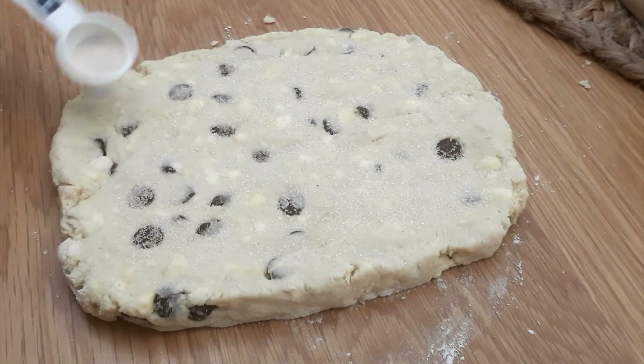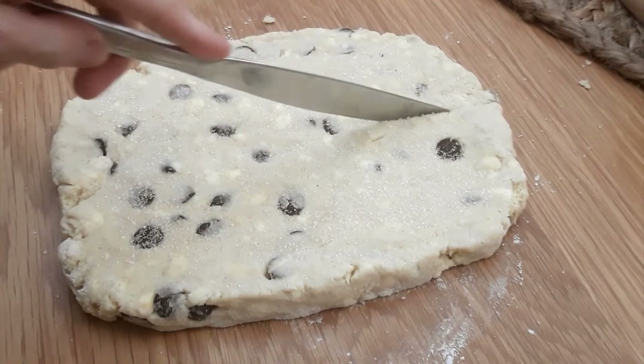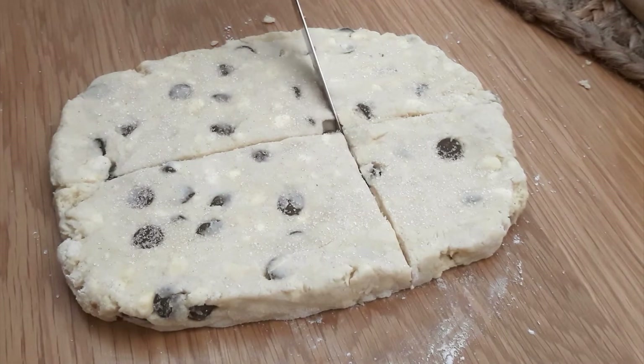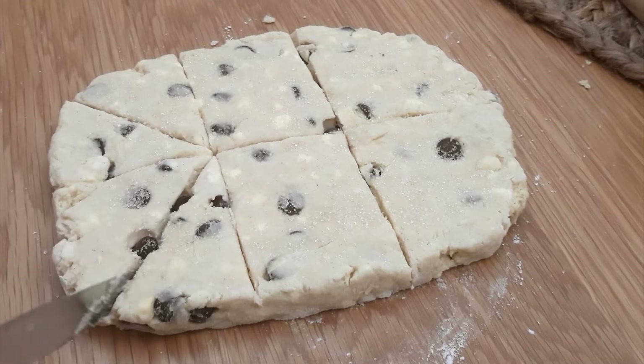And sometimes scones are glazed with an egg wash. This pastry can be served with many different toppings and sides like butter, jam and cream, or strawberries. I bet you could also add blueberries, cranberries, or raspberries. Or my preferred method, chocolate chips.